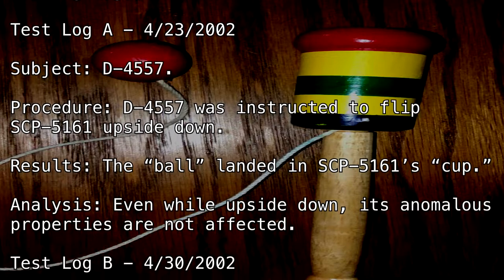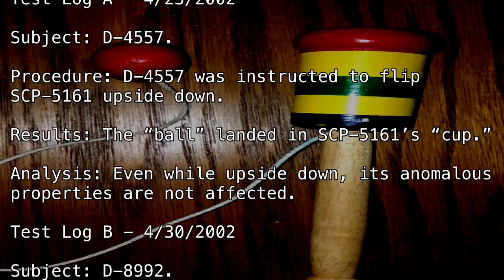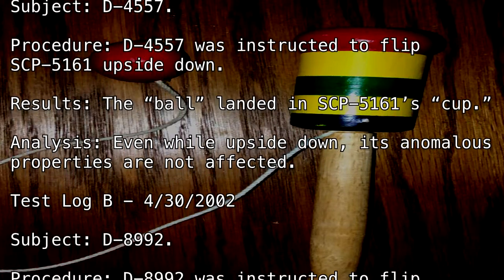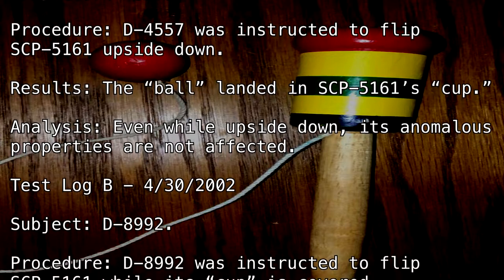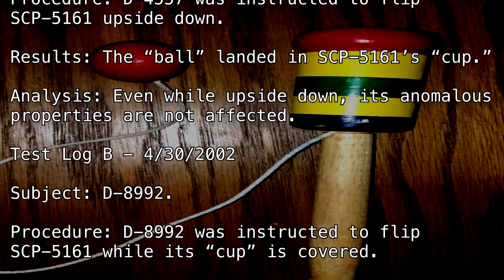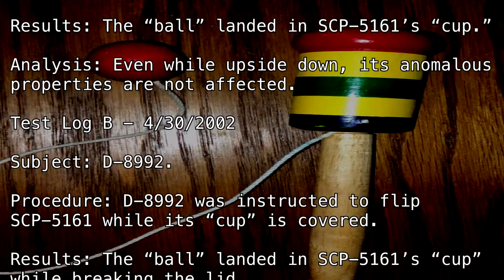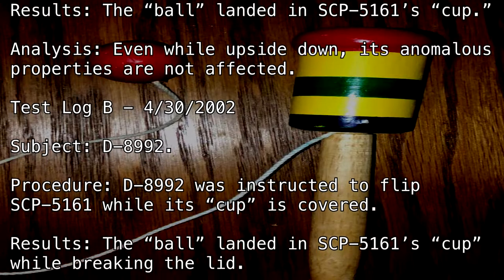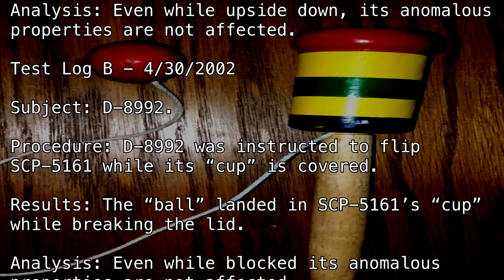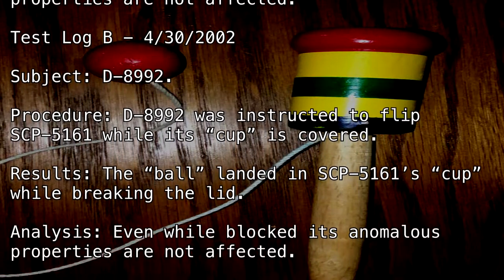Test Log B — April 30th, 2002. Subject: D-8992. Procedure: D-8992 was instructed to flip SCP-5161 while its Cup is covered. Results: The Ball landed in SCP-5161's Cup while breaking the lid. Analysis: Even while blocked, its anomalous properties are not affected.